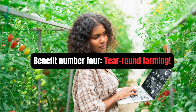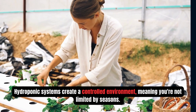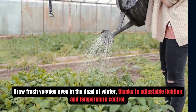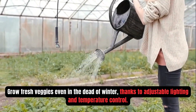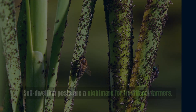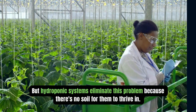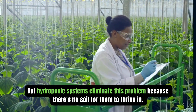Benefit number four is year-round farming. Hydroponic systems create a controlled environment, meaning you are not limited by seasons. Soil-dwelling pests are a nightmare for traditional farmers, but hydroponic systems eliminate this problem because there is no soil for them to thrive in.